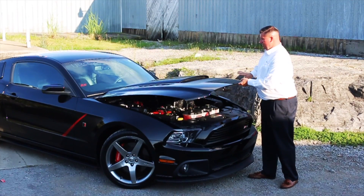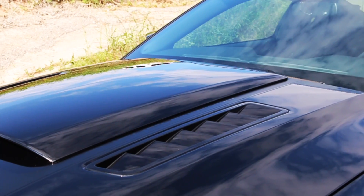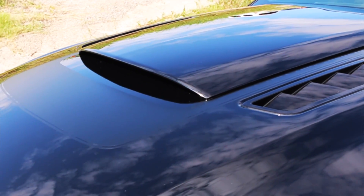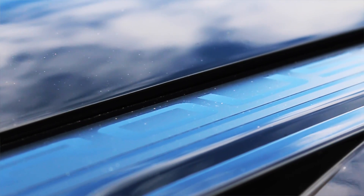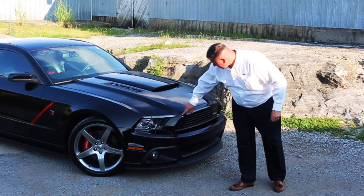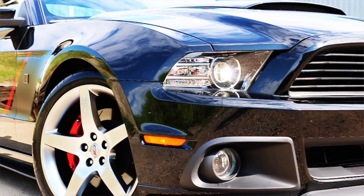Across the top here you see the matte black striping with 'Roush Charged' on it, and the Roush banner across the front glass. Overall, the car's in great shape — only 7,000 miles on it. It does have one little rock chip here in the front.